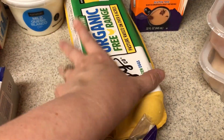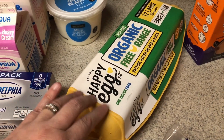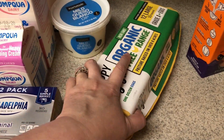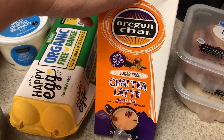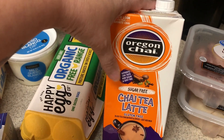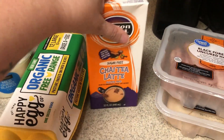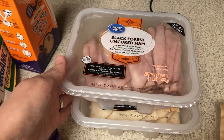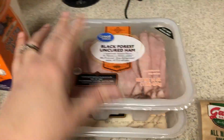My Walmart just started carrying these organic happy eggs, and I was so excited to see that because normally these are hard to find in my area unless I go to a separate store. Eggs, you guys know, are one of my favorites. Been loving the sugar-free chai tea. If you guys did not see one of my vlogs this week, I showed you how I make a dirty chai tea, which is chai tea with coffee. So good — I've been making them iced. For lunch meat, I needed pepperoni for that snack I was telling you about, and then for the club sandwiches and chef salads I picked up some oven roasted chicken breast and some black forest uncured ham.